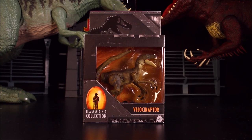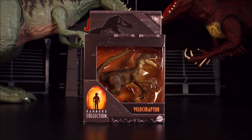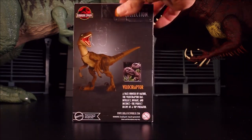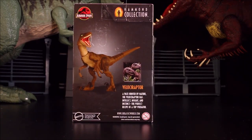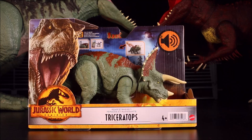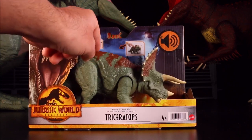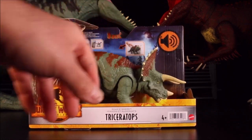Then we have a Hammond Collection Velociraptor — these ones are small but they are super high detailed. And then of course we got another new Triceratops. Seems like we always get a new Triceratops — this one is a Roar Striker in a different color.